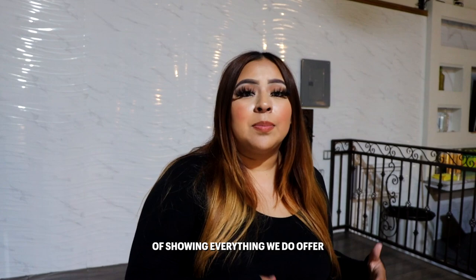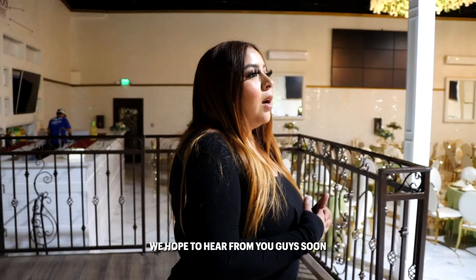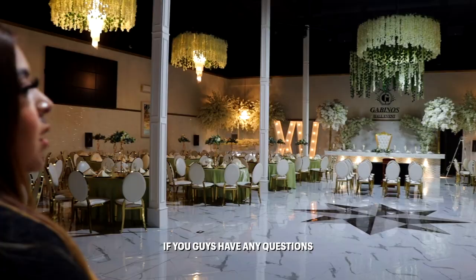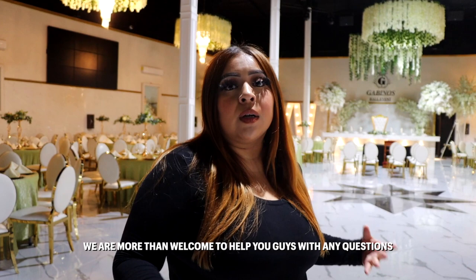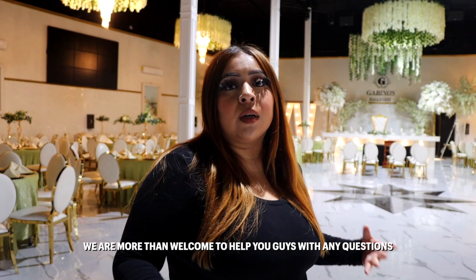So just like I mentioned, this is a small recap of showing everything we do offer and what our event looks like fully prepared with everything set up. We hope to hear from you guys soon. If you have any questions, you can always contact us through email, Instagram DM, text message, or give us a call. We are more than welcome to help you with any questions.